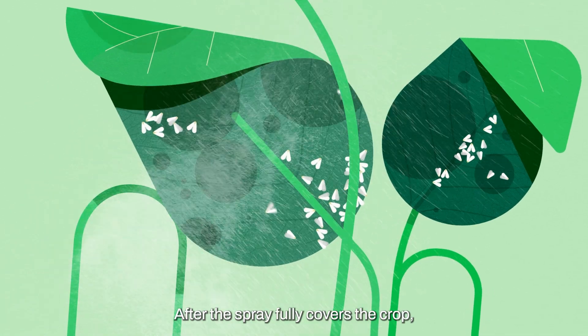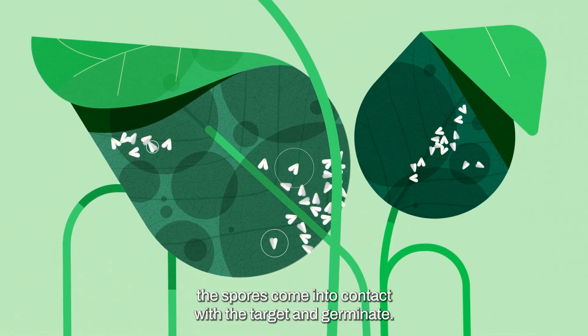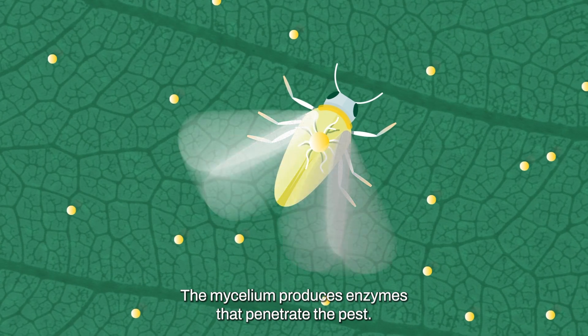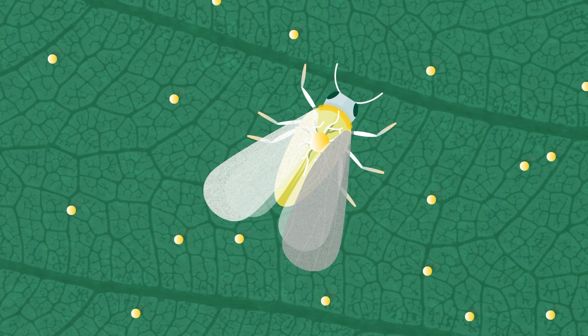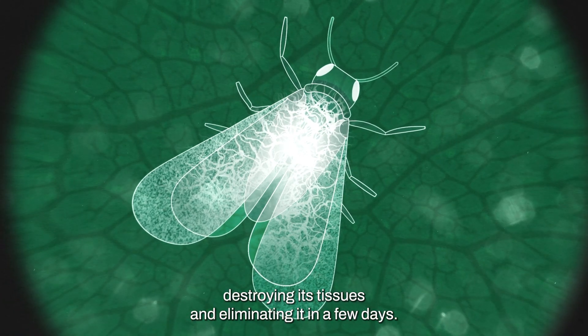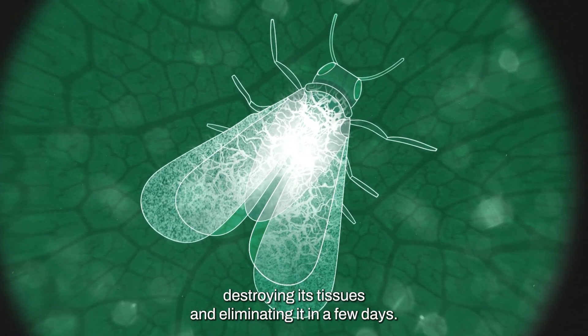After the spray fully covers the crop, the spores come into contact with the target and germinate. The mycelium produces enzymes that penetrate the pest. This way, the fungus will grow inside the pest, destroying its tissues and eliminating it in a few days.